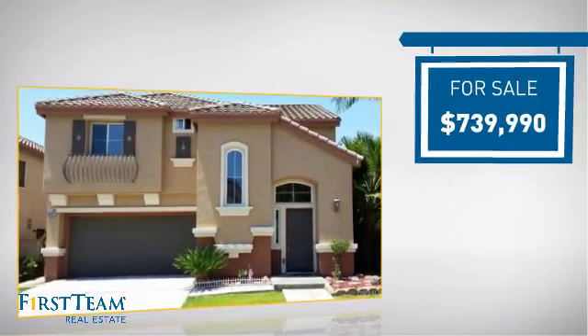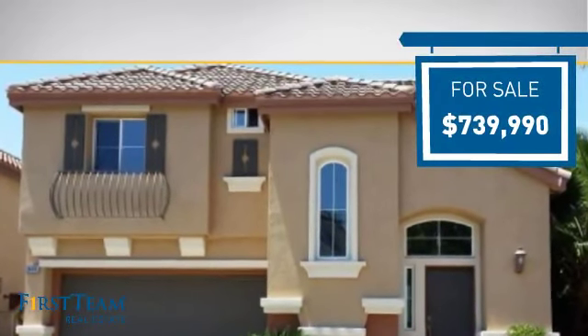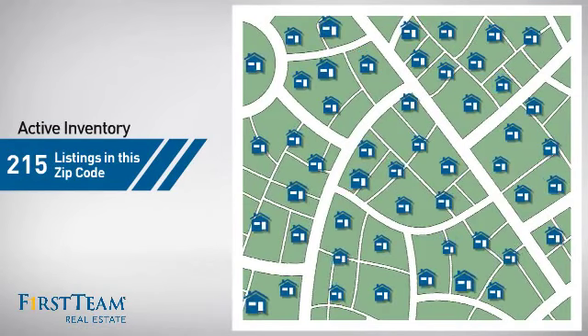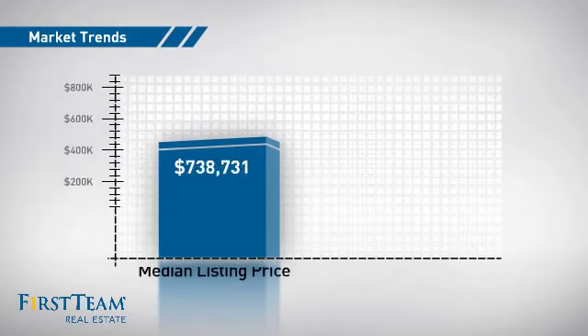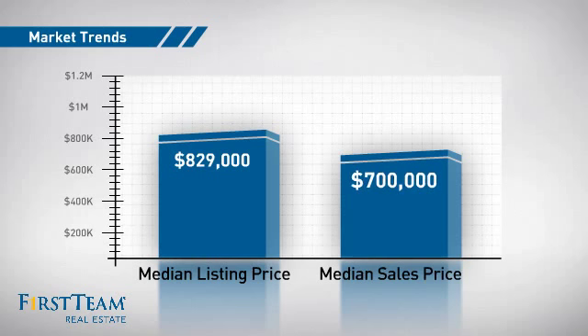Currently listed at just over $700,000, it offers an excellent value for the area. Wondering how it stacks up against the competition? There are now just over 210 homes on the market within this zip code, with a median list price of just over $800,000 and a median sale price of $700,000.